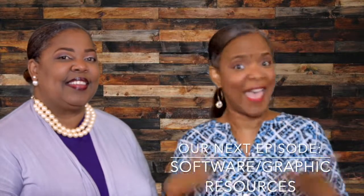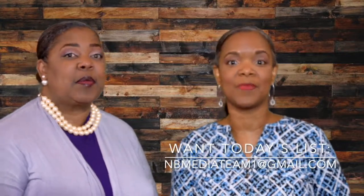We hope you have enjoyed our tips this evening. Next time we're going to be talking about software and graphic resources. If you want a list of what we talked about today, you can email us at nbmediateam1@gmail.com — that's Nancy Boyd mediateam1@gmail.com. We'll see you next time, bye-bye.